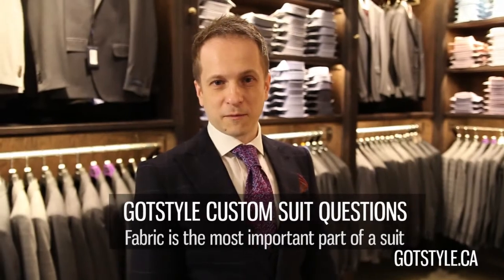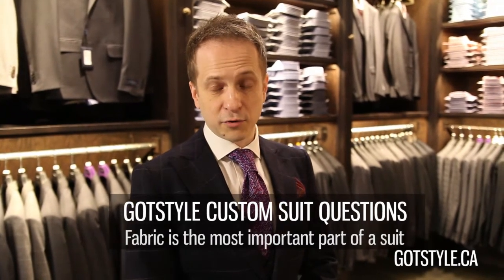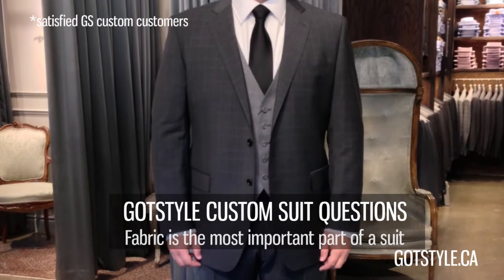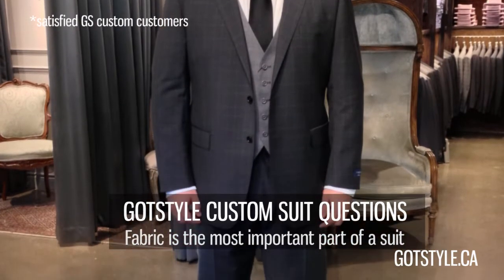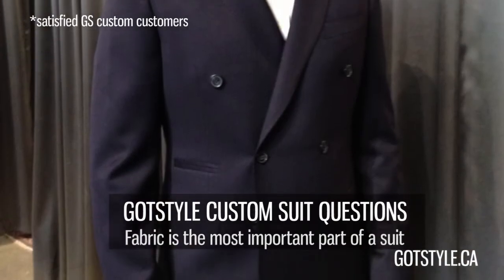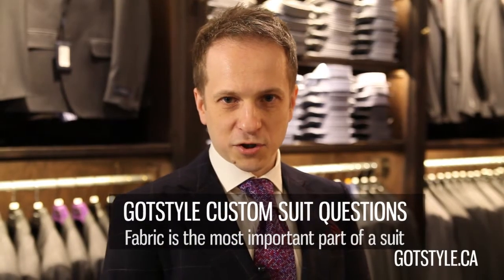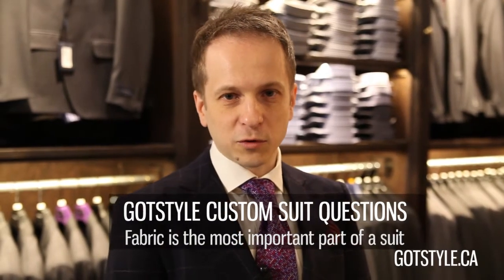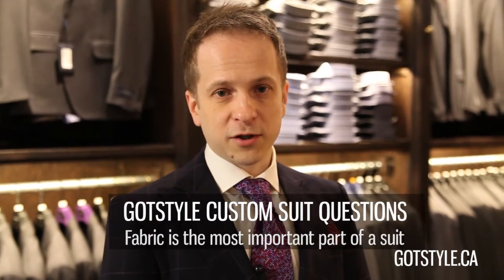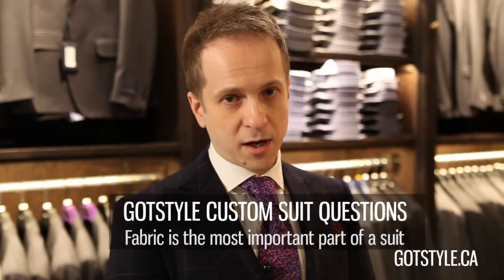One of the first questions I've been asked is what's the most important component on the suit? One of the most important components is obviously fabric. We deal exclusively with Italian and British mills because of their extremely high quality — this is something you cannot skimp on. Most inexpensive suits are made from very cheap fabrics such as recyclable wools, whereas Italian and British mills are known for outstanding quality, design, and longevity. We work exclusively with wool and wool blends starting from 120 counts and up.